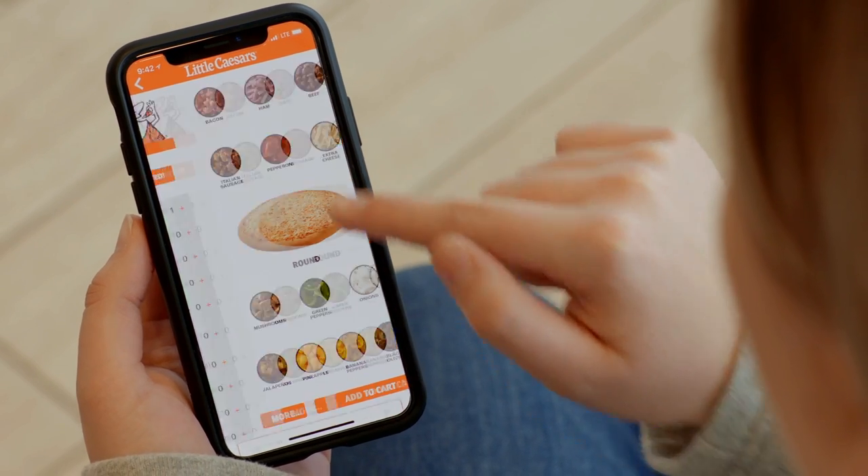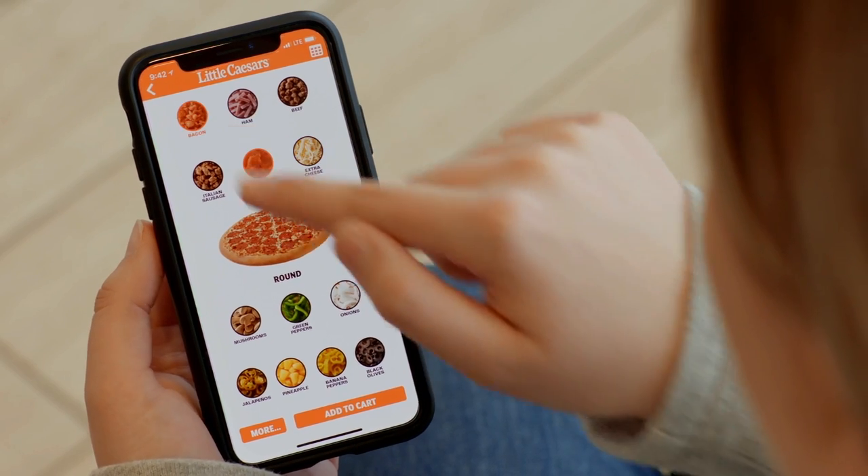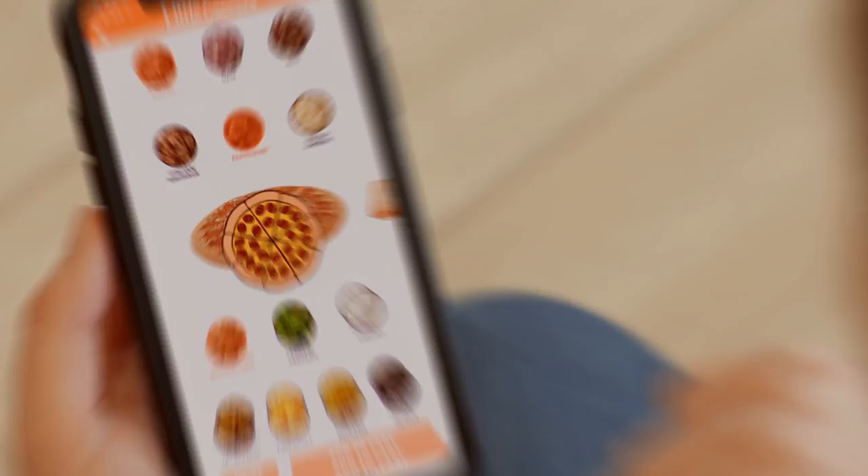Innovation. At Little Caesars, it's more than just technology. It's upholding our promise to deliver amazing quality, value, and convenience to our customers.